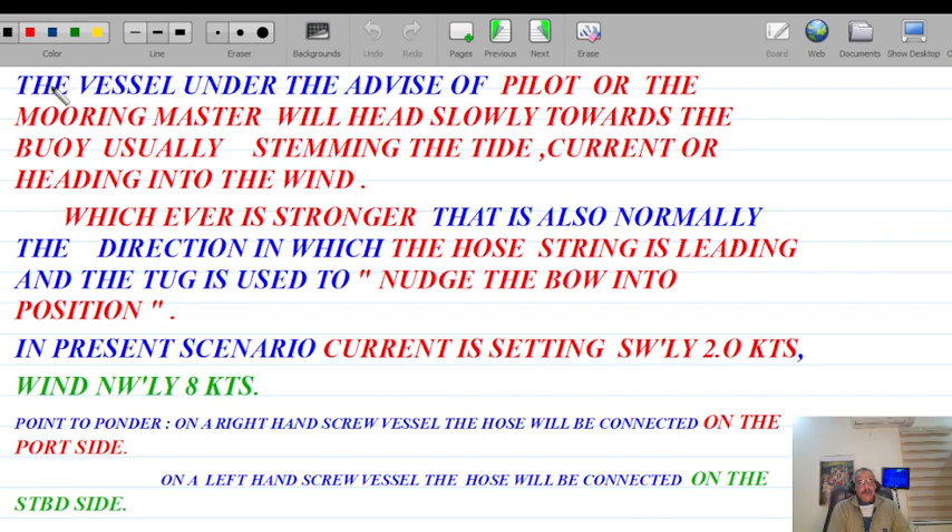First and foremost, when the vessel is going to approach the SPM, what preparations and preliminary things need to be carried out. The vessel, under the advice of the pilot or mooring master, will head slowly towards the buoy — usually stemming the tide or heading into the wind, whichever is the stronger. If the wind is stronger and the terminal allows, that is their call, but ultimately it is the master's call. If the current is stronger, that is the direction into which the vessel should head.